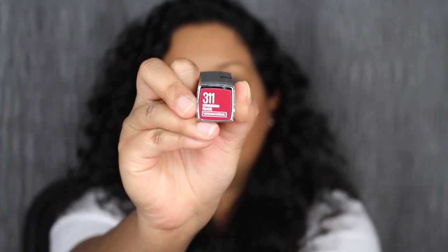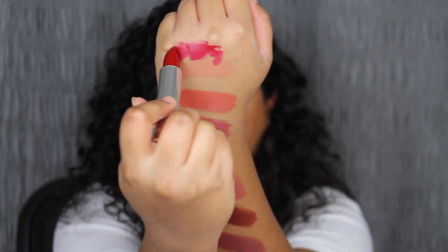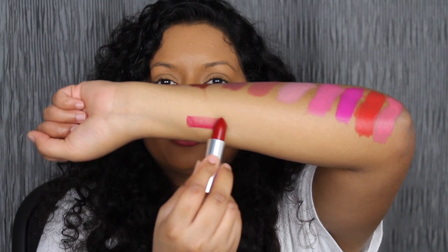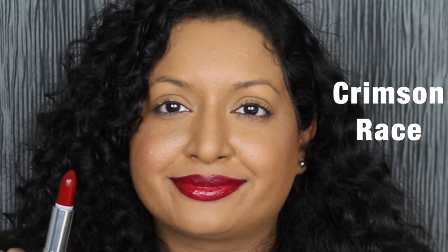The last shade I purchased is 311 Crimson Race. So pretty! I'm going to swatch Crimson Race here at the top near my knuckles — I don't have any more room. I've swatched all the way through! I love every shade I purchased except for Naked Dare.